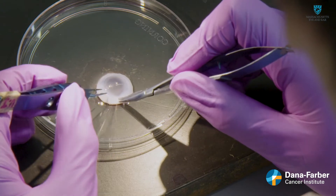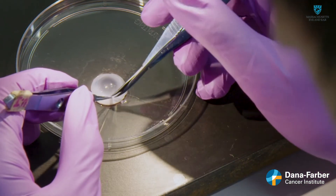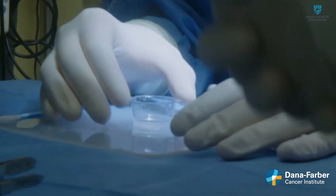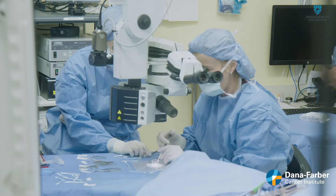The technique was developed by researchers at Dana-Farber Cancer Institute, Massachusetts Eye and Ear, and Boston Children's Hospital. The advantage of this whole procedure is that we're using cells from the patient themselves, as opposed to trying to find cells from someone else, which would be immunologically different and could be rejected.